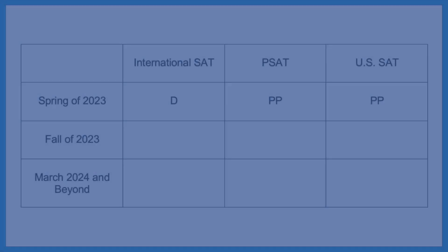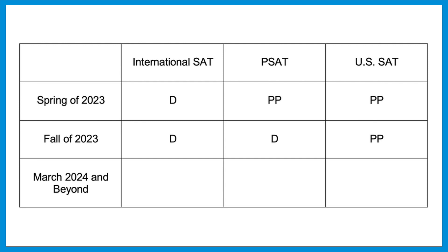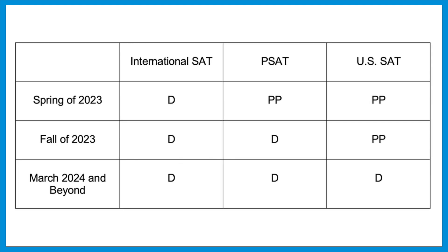Here's the timeline. In the spring of 2023, the digital test will be offered but only to international students — students in the US won't see it yet. The PSAT 10 and the SAT in the US will still be paper and pencil tests. Moving into the fall of 2023, international students will still see the digital exam, the PSAT will now be offered digitally, but the SAT given in the US will still be on paper — these will be the last dates for the paper test.